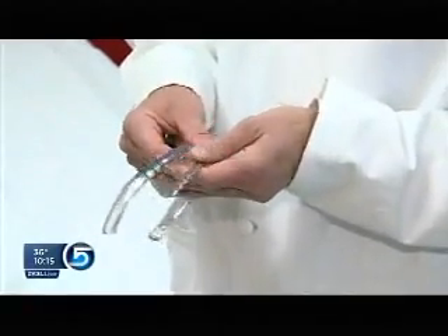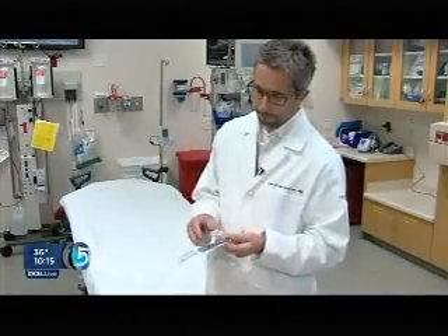Which seems crazy to think that someone would still do that when there's an alternative to getting someone off the breathing machine and out of the hospital sooner. Ken Manzanares opted for a new approach called rib plating.